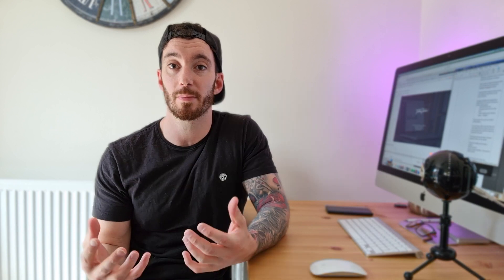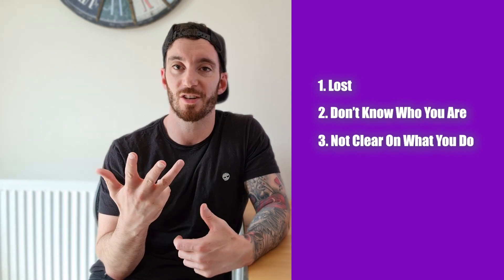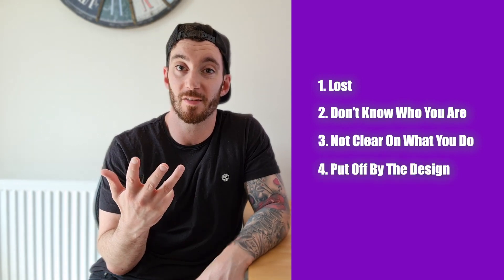As a business owner, when someone visits your site you want them to stick around as long as possible. Unfortunately, statistics show that when someone visits your site they tend to leave within around 10 seconds — because they're either lost, don't know who you are, don't know what you do, or they just don't like the design of your site. Having a great hero section will help fix these problems.